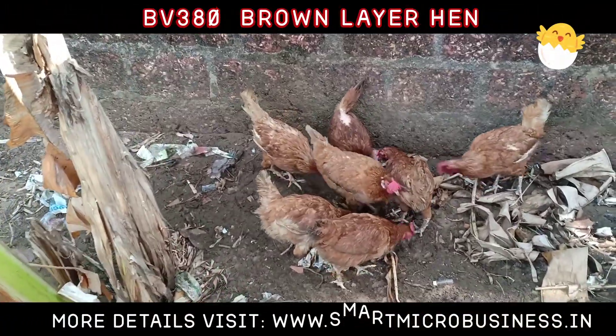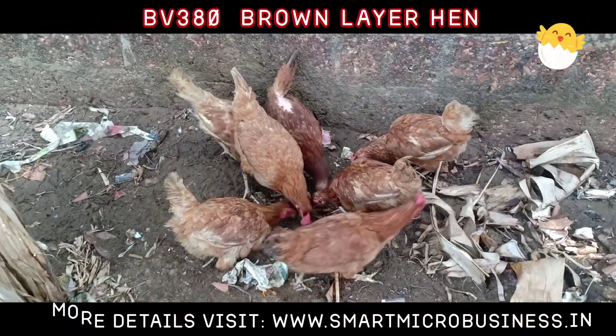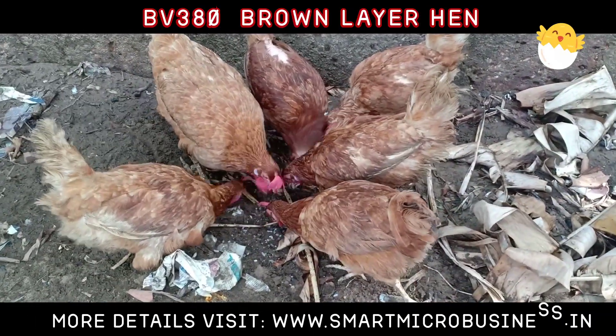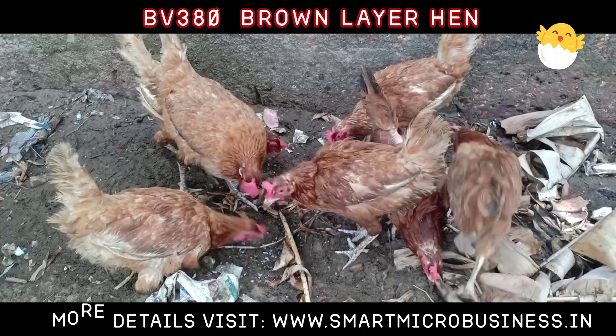BV380 Hybrid Layer Hen. BV380 is a Chocolate Brown Feathered Bird and is a Color Sexable Variety. Eggshell color is Uniform Brown.